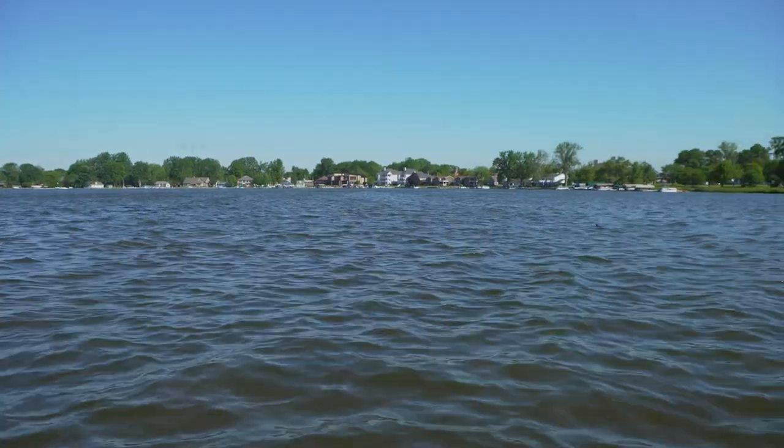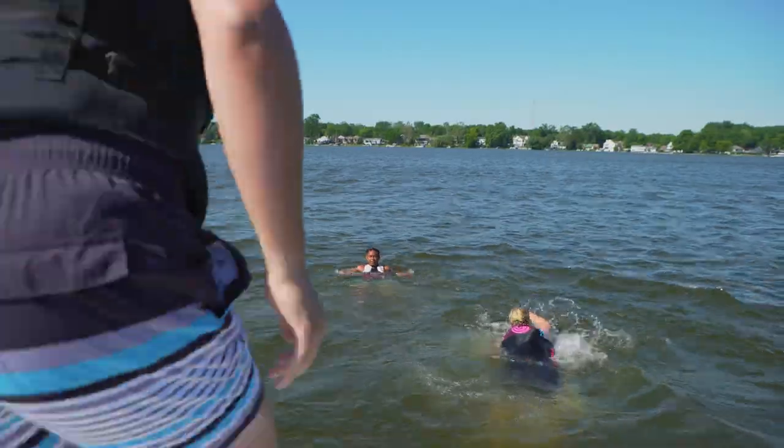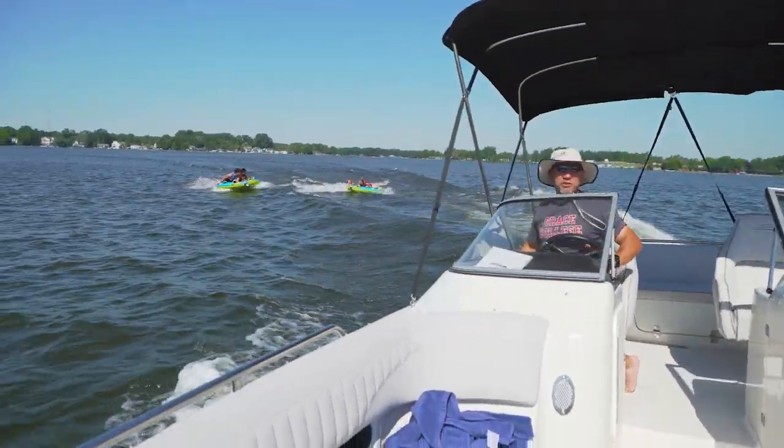Living in Wynonna Lake gives us the great opportunity to take advantage of living in a lake town. Any student or person in the community can go on our Grace boat for free and enjoy a nice boat ride or even some tubing.